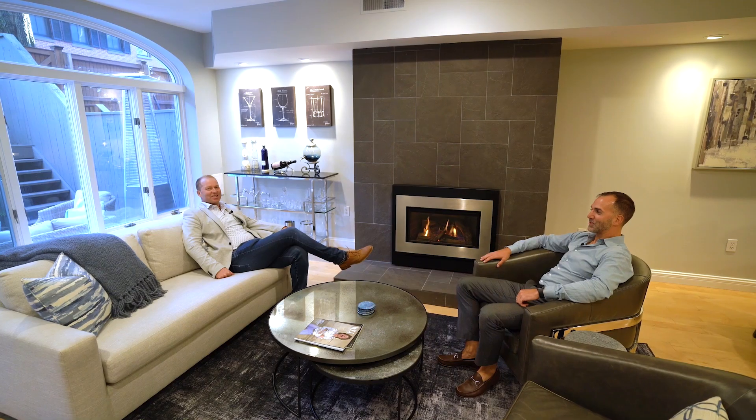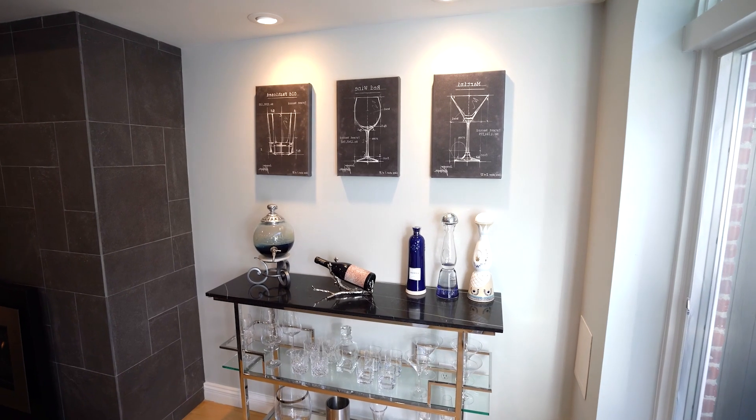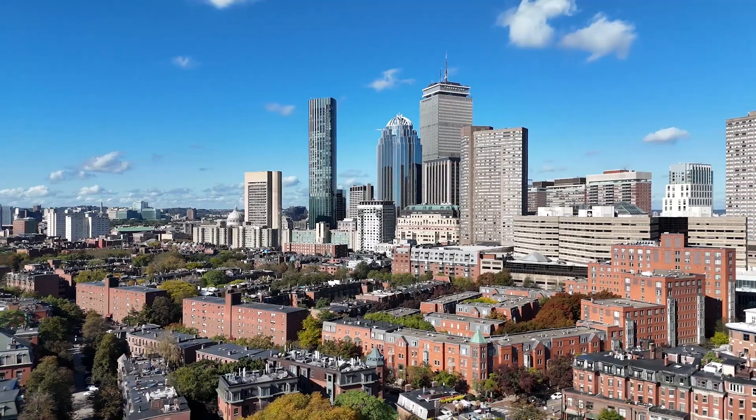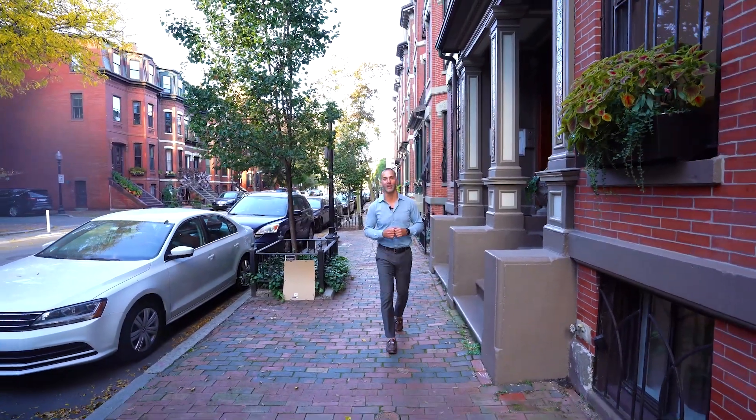When the sun goes down, crank up the gas fireplace and relax comfortably, knowing you're less than five minutes' walk from everything great in Boston. Back Bay or South End — you don't have to choose here. This is A-plus living in the golden triangle.